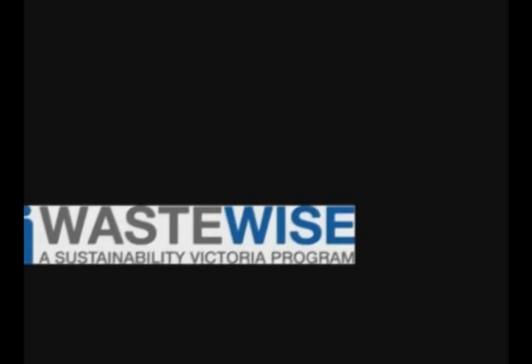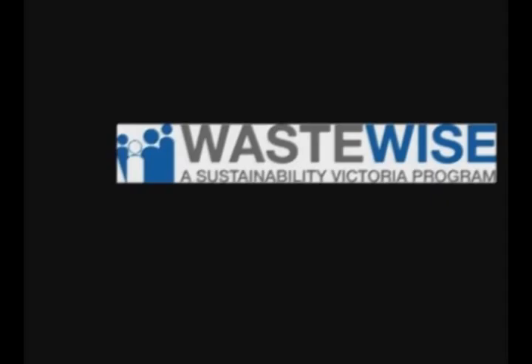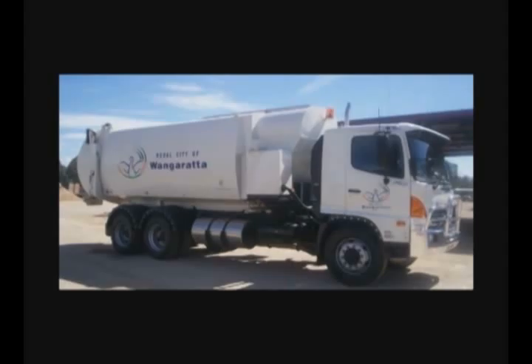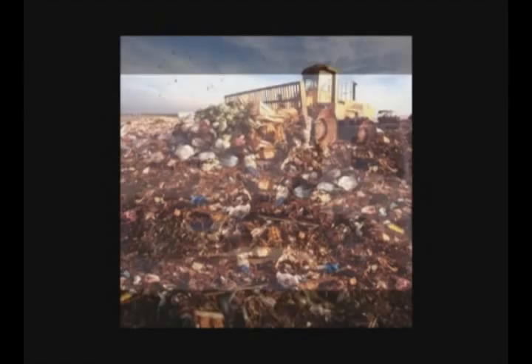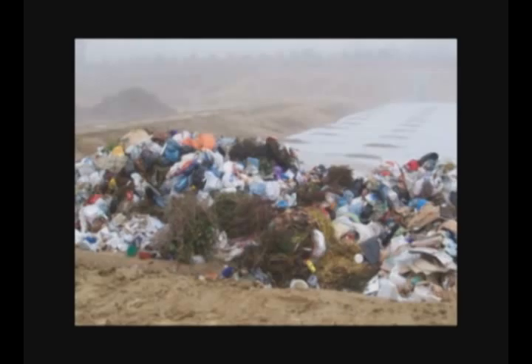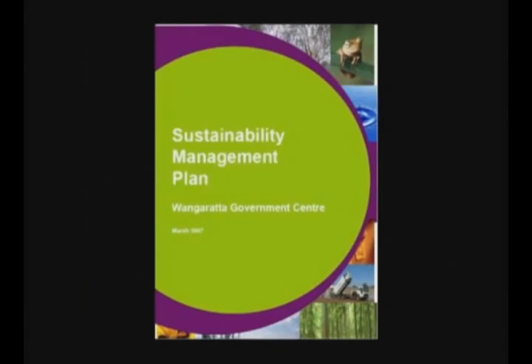The EcoBuy program focuses on products coming into the building and the WasteWise program focuses on the products that leave the building — our waste. Managing waste is an expensive business. The process of emptying the bins, taking the bins to the road, having our waste collected and trucked out to the landfill at Bowser, and then managing the landfill to legal standards all costs money. Each cell at Bowser costs over $400,000 to construct, and Wangradar is currently generating rubbish at the alarming rate where each landfill cell is being filled in less than 24 months.